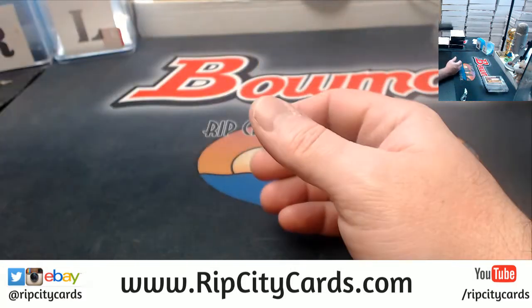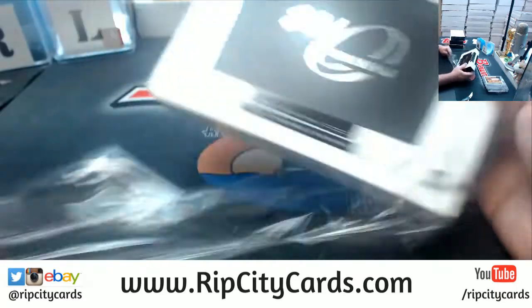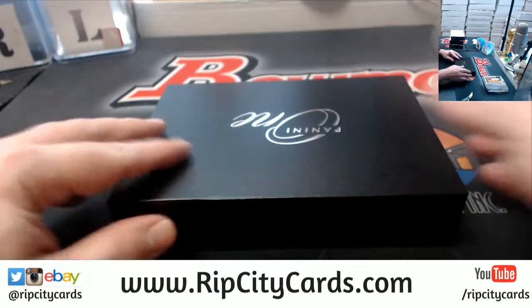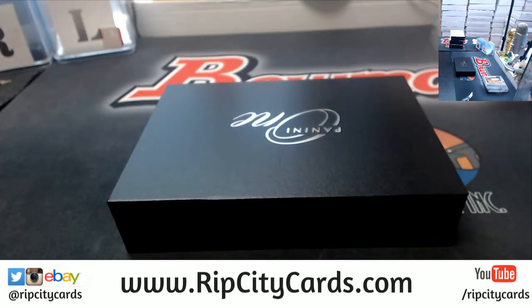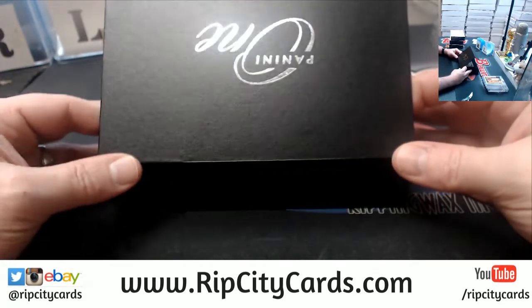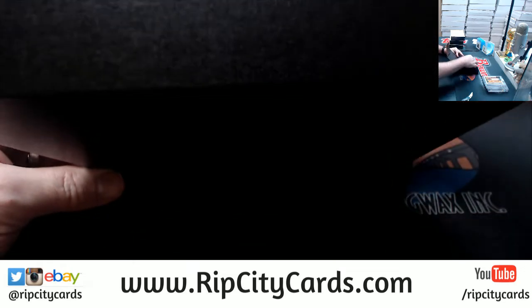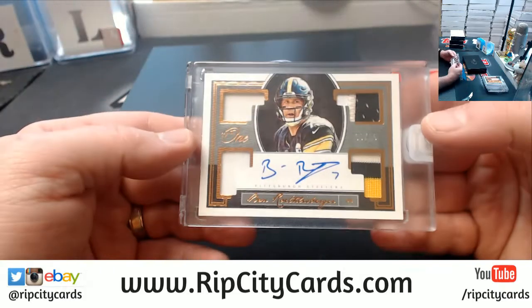Mark, let me figure this out — it's a different account we use. Let me write this down, hang on. I can probably just send you like an invoice through PayPal for it. That's probably the easier way to do it.